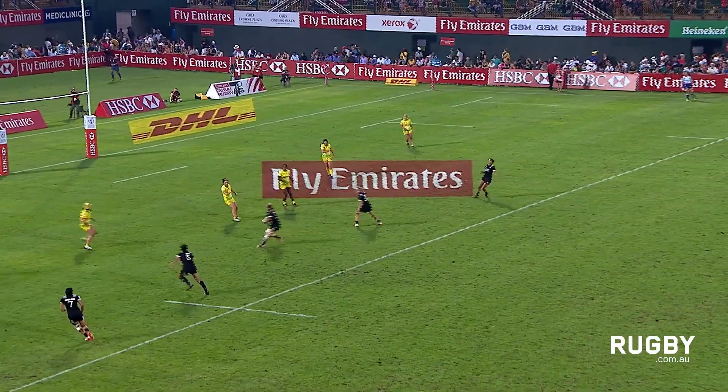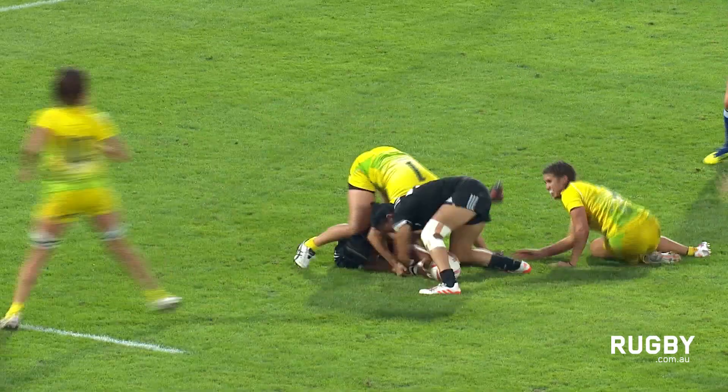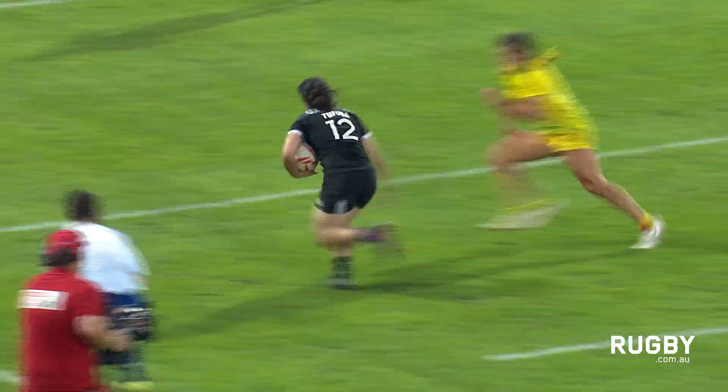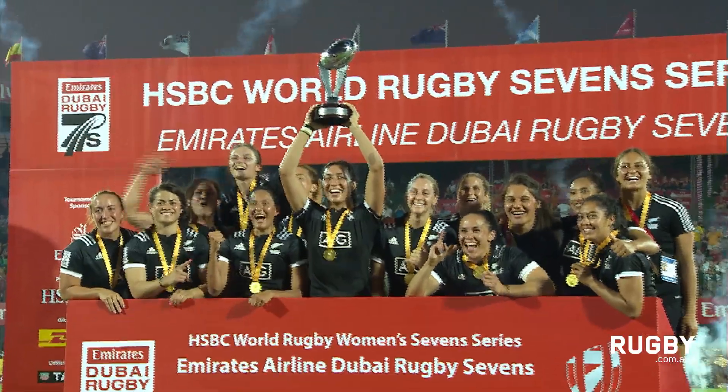New Zealand switching play, holding it up for Sarah Goss. She looks to free her arms. It's quicksand for New Zealand and it's going to bring another try.